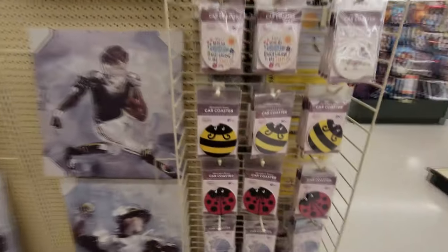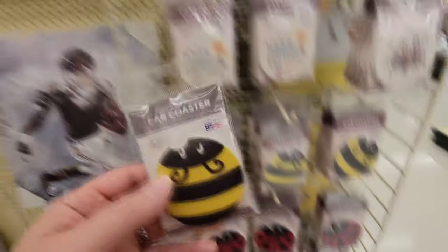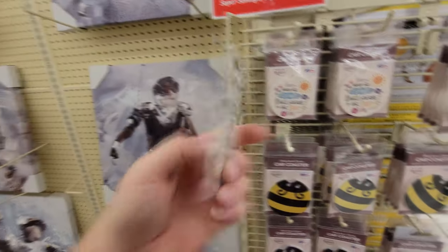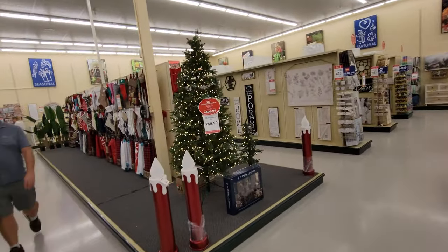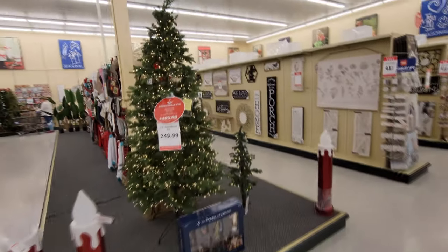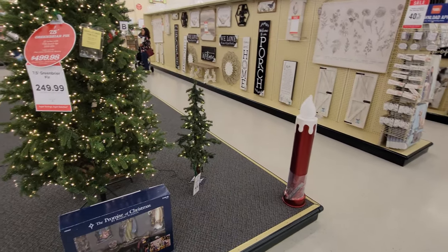Oh my gosh — if I still had the bee, I would totally get these for the car. I'm gonna have to tell Wally about these. We got a whole bunch of silvery trees on this one. And here's the only tree that they actually have set up in here and lit up — just this big one here, the seven and a half foot, and then this smaller one right here.